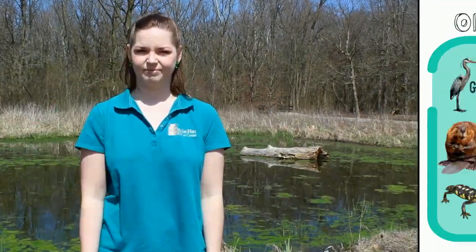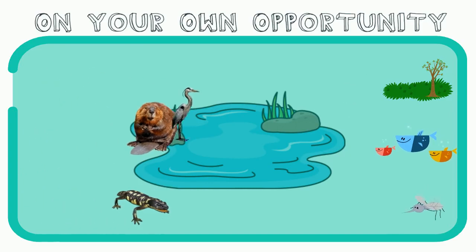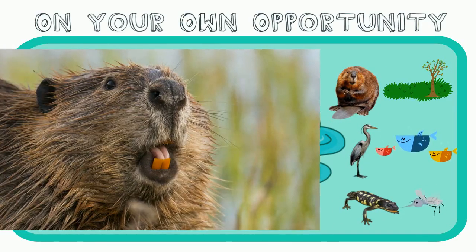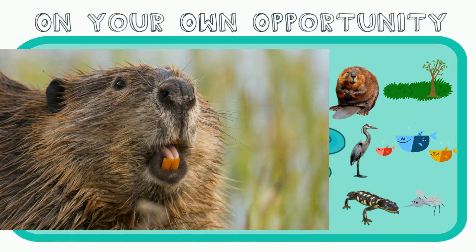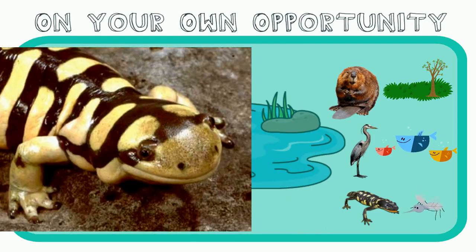Let's find out what other animals in the pond eat! It's time for an on-your-own opportunity. Can you match each pond animal to what it eats? Be sure to pause the video! The great blue heron has a large piercing beak, great for catching fish. The beaver has large chomping teeth for eating bark and other plant parts. And the tiger salamander has a quick bite for catching insects. Good job!